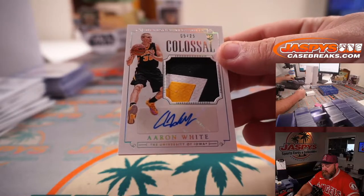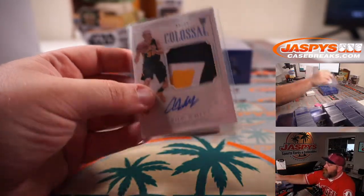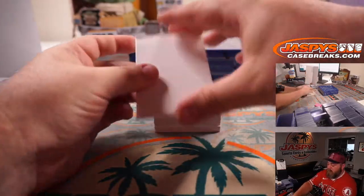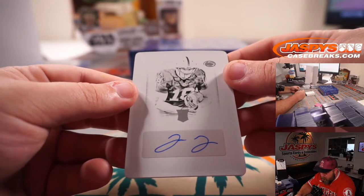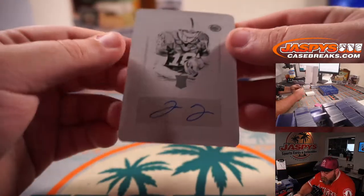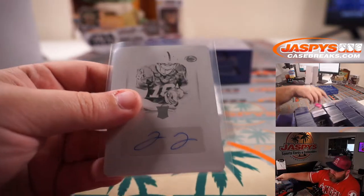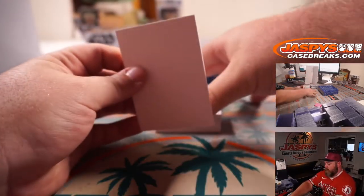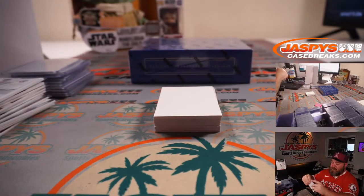Aaron White, three-color rookie patch auto, 5 out of 25, out of Iowa — spot 5, Sean O'Leary. And we got another 1-of-1 plate, out of Penn State. Looks like a J and a J... Jesse James, tight end Jesse James — 1-of-1 — spot 1, Robert Flores. That's our third 1-of-1 printing plate. Luke Weaver, 20 out of 99, auto for the Seminoles — spot 0, Kelly Williams.